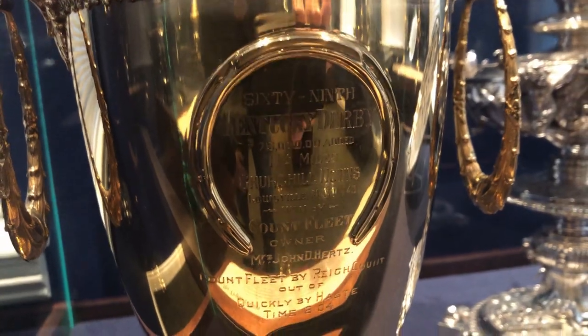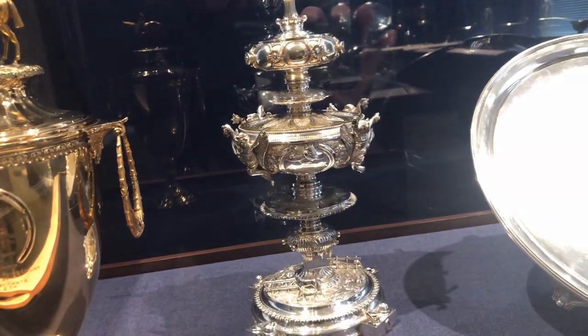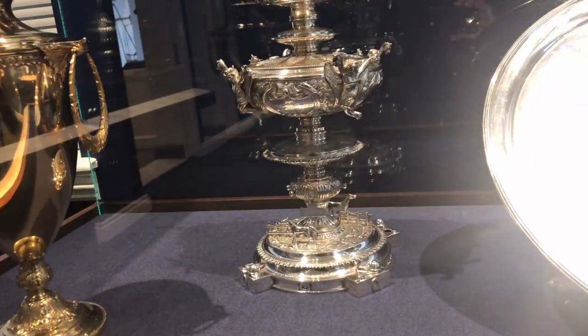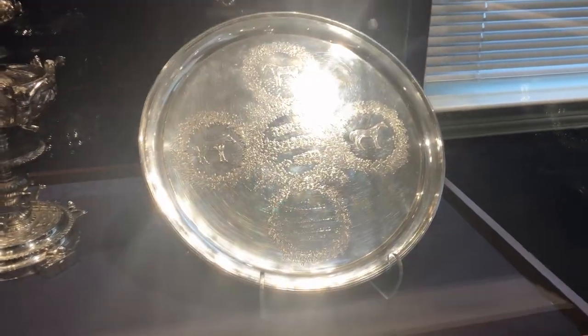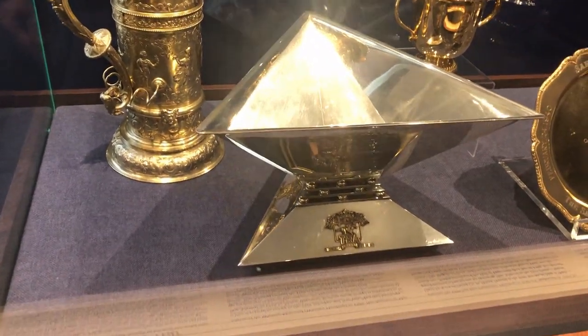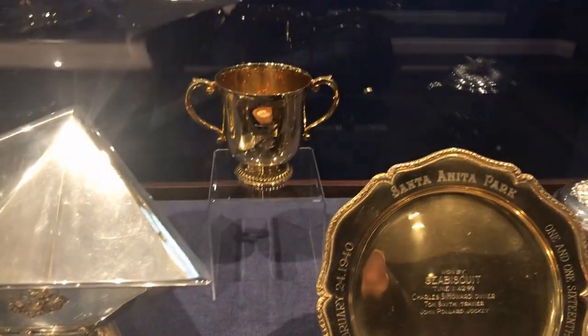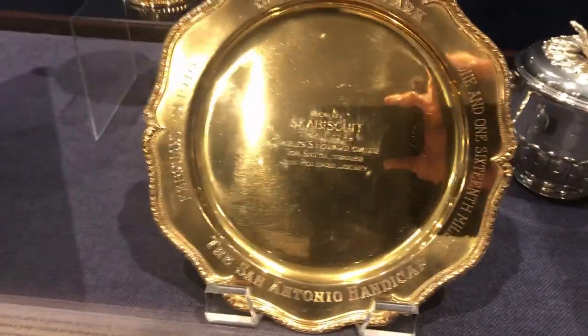In 1943, a horse named Count Fleet won the Triple Crown, and these are the trophies. Now this is the Triple Crown trophy awarded to War Admiral, and right next to it is a trophy won by Seabiscuit. I'll share a little more on that later.